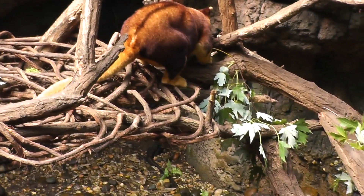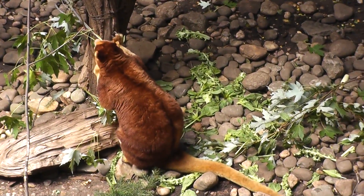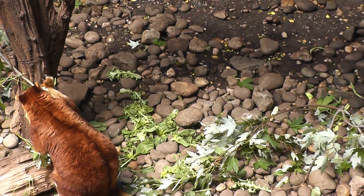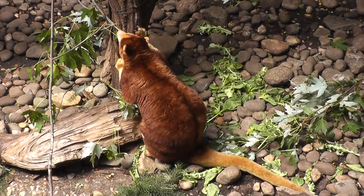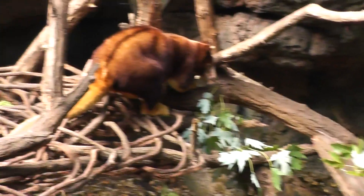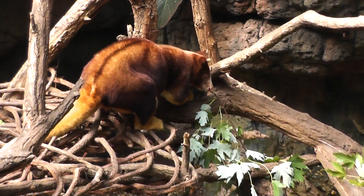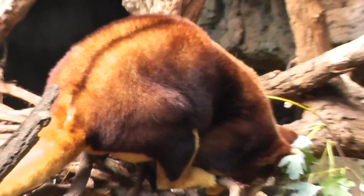Let's try to zoom in a little bit and try to get a better shot. All right, I think here's two brothers. Nice color on these things — look at how beautiful it is. Here we are, the Matschie's tree kangaroo.